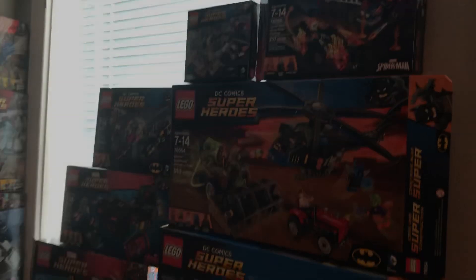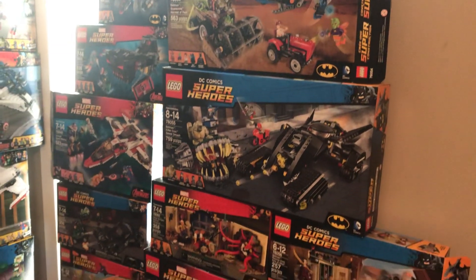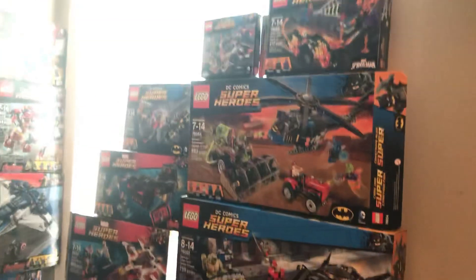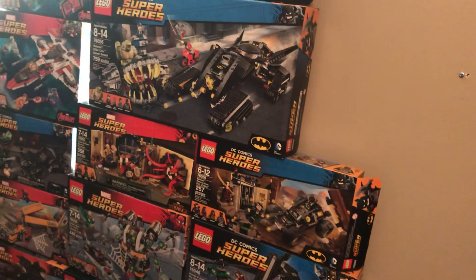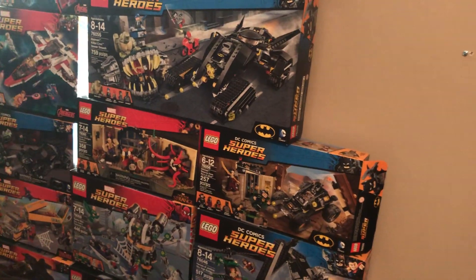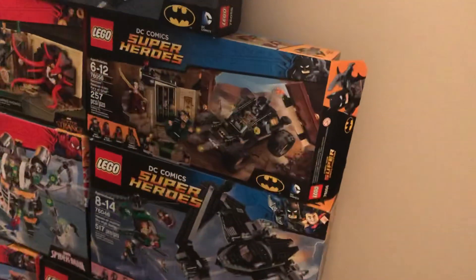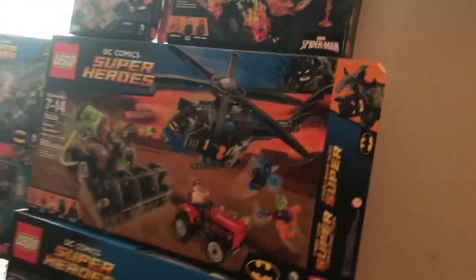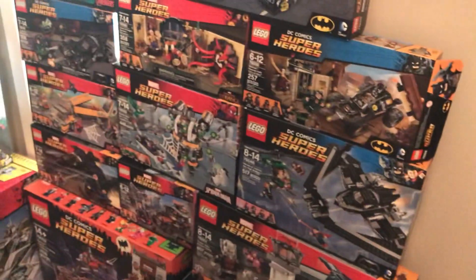Then we have the 2016 sets. Because of that light... so moving down — sort of the different Marvel movies. I think this is the year that they made one set for every Marvel movie. Because they did one set for Doctor Strange, and then Civil War, obviously. And then the one-off Batman set right there. They just made weird one-offs and two-offs for DC this year, because they had the BVS stuff — which are really cool sets.